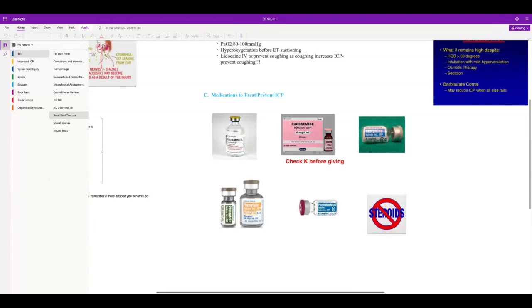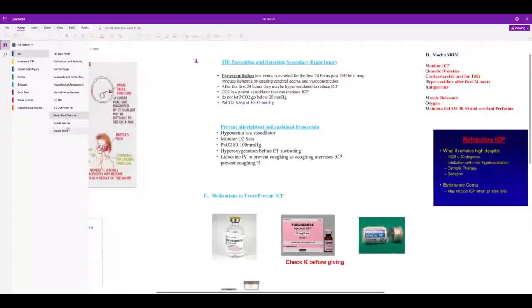Phenobarbital — we don't really do barbiturate comas anymore. Monitor blood phenytoin levels — the normal therapeutic range is 10 to 20. That may be part of your evaluation, especially if there's been weight gain or loss, to make sure the level is in the right range.